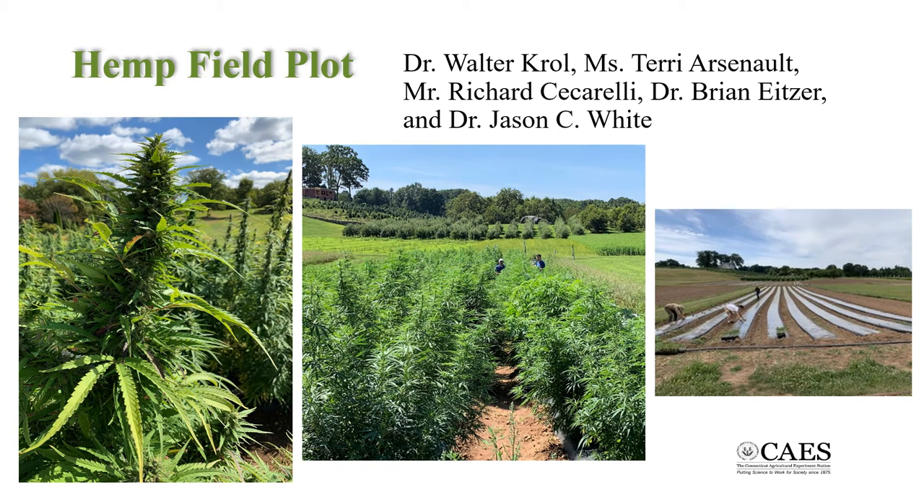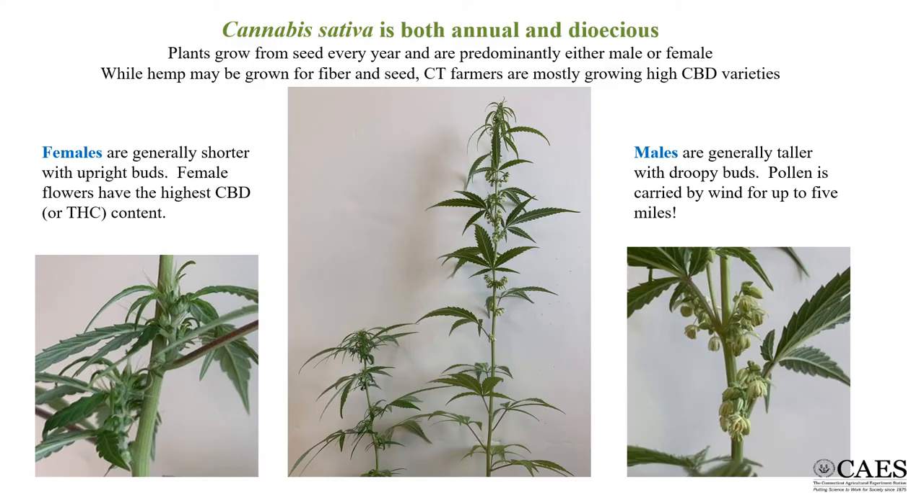The Agricultural Experiment Station began growing hemp in 2019 following changes to the law and the implementation of a state growing plan. Marijuana and hemp are the same genus and species of plant called cannabis sativa. This plant can be bred to produce either THC, which is psychoactive, or CBD, which is not.